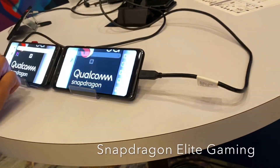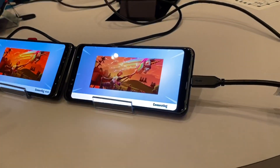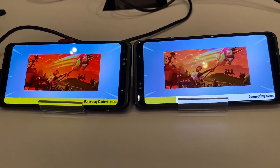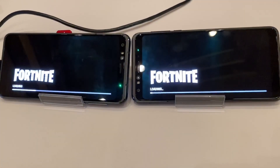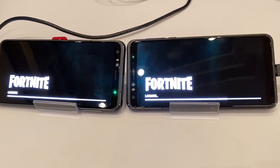This device has the game color feature on and this one doesn't — the GDP game color. What game is this? It's a Fortnite demo, a demo version, not the actual game. Well, I wouldn't know the difference.